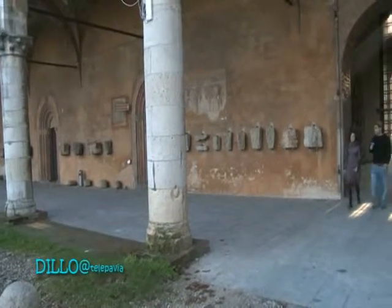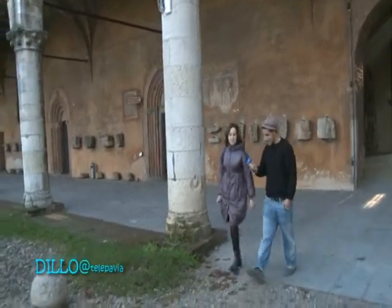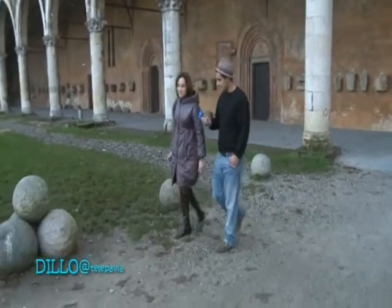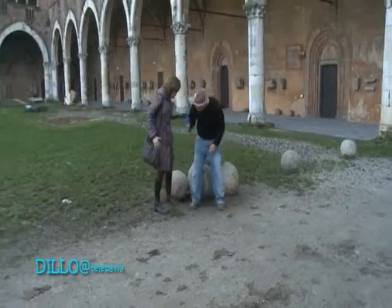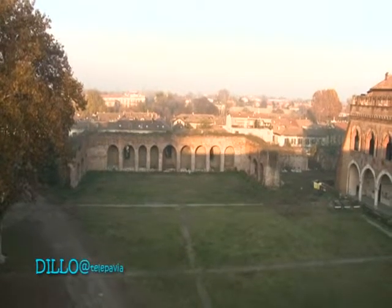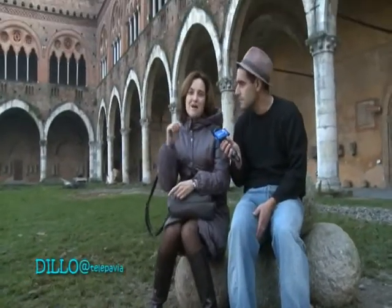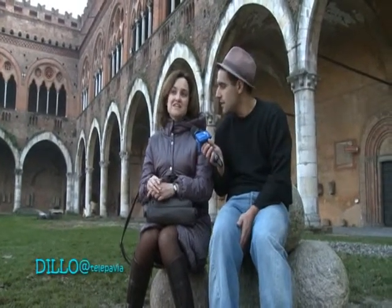Ci sono voluti cinque anni per costruire questo castello. L'architetto è stato Bernardo da Venezia, che utilizzò un espediente molto furbo: sfruttò il modulo quadrato per costruire il castello. Come vedi, una corte quadrata e tutte le sale all'interno sono addirittura dei cubi. Bernardo portò dalla sua città natale anche un certo gusto raffinato, che possiamo osservare nelle quadrifore alle sue spalle: un elegante loggiato con rosoncini in terracotta.